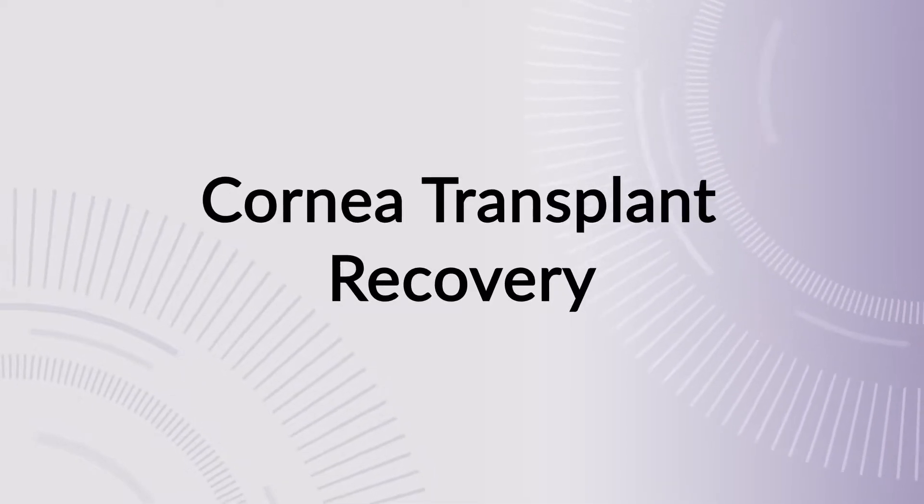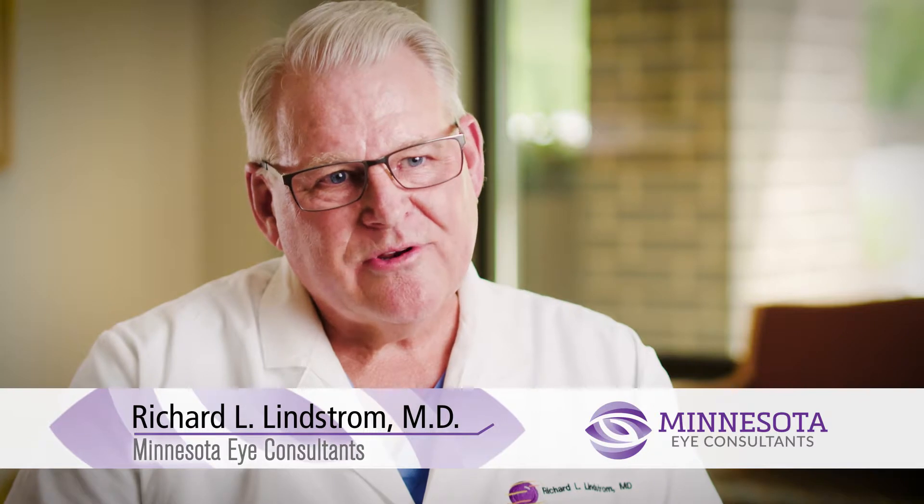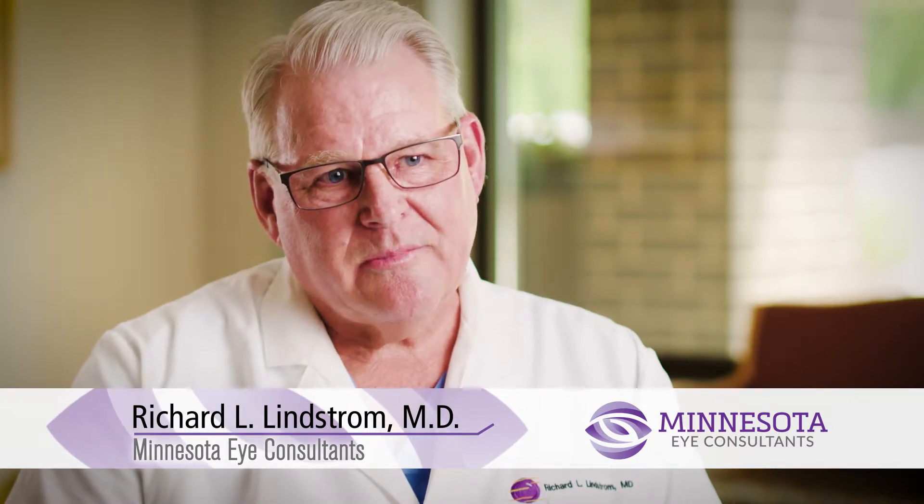For the patient who needs a corneal transplant, one of the things I'll often say is it takes a patient patient and a patient doctor, because we do a lot of really remarkable, almost miraculous things in ophthalmology with LASIK and cataract surgery where the next day everything is spectacular and the patients are smiling ear to ear. Corneal transplants aren't like that — they do require some healing. It's basically a transplant of a human tissue.